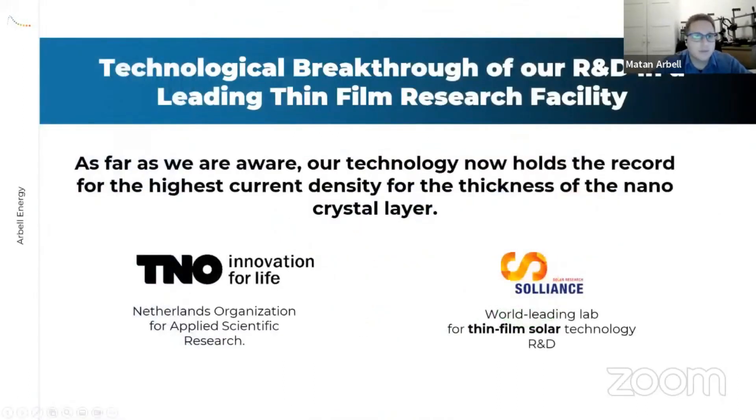Currently we're running a development project with TNO at the Holst Centre facility in Eindhoven. We've already created and developed ultra-thin structures — between 30 to 40 nanometers thick — that produce the highest current density of any equivalent-thickness structure, making it one of the most efficient technologies available today and extremely applicable to various applications.